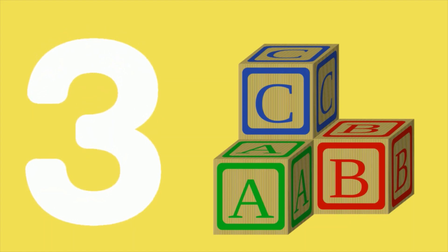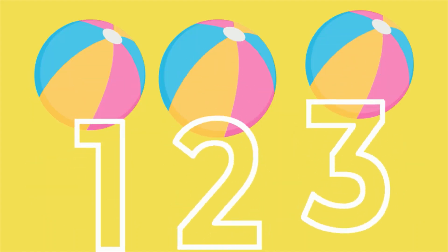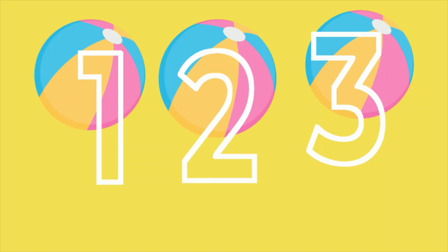Three blocks are showing. Let's count. One, two, three balls.